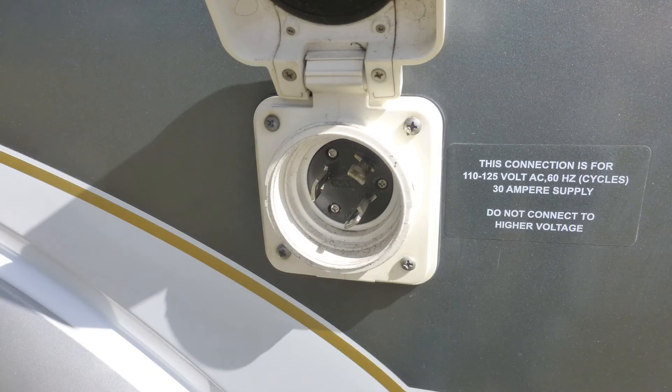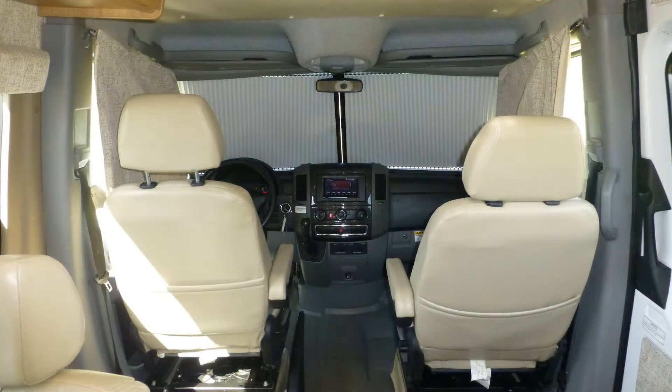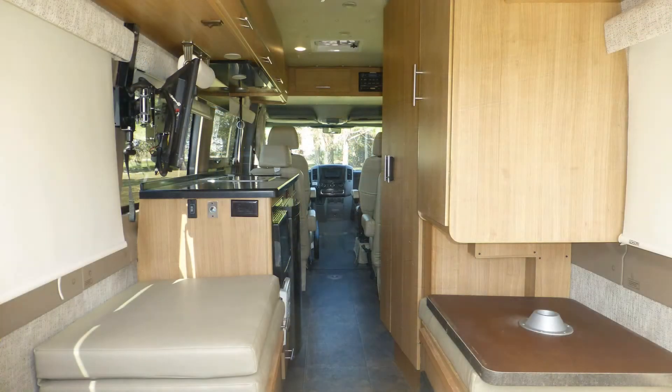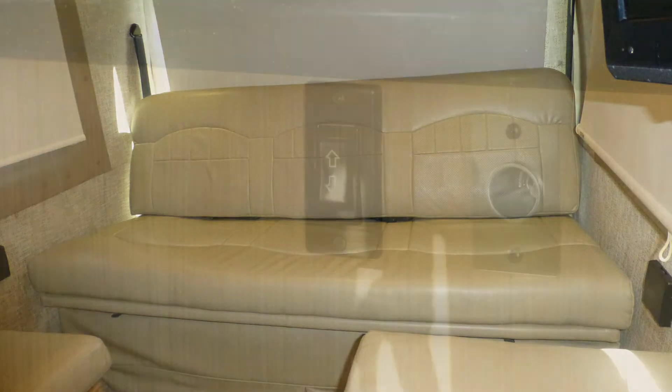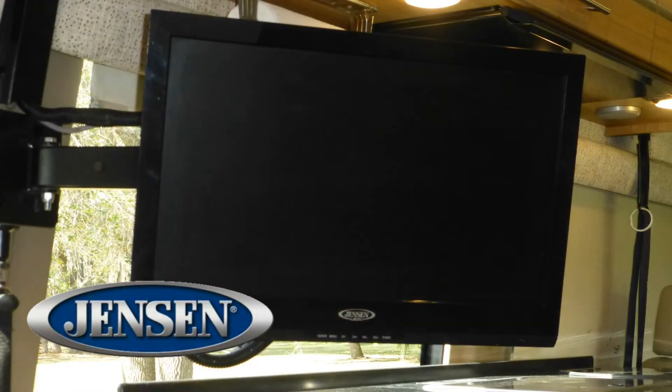Plug into on-site power or kick on the onboard generator, pull the privacy shades, swivel the captain's chairs, and camp in luxurious style. Curl up on the premium faux leather sofa that converts with the push of a button as you view the best shows and movies on the 22-inch LCD TV.